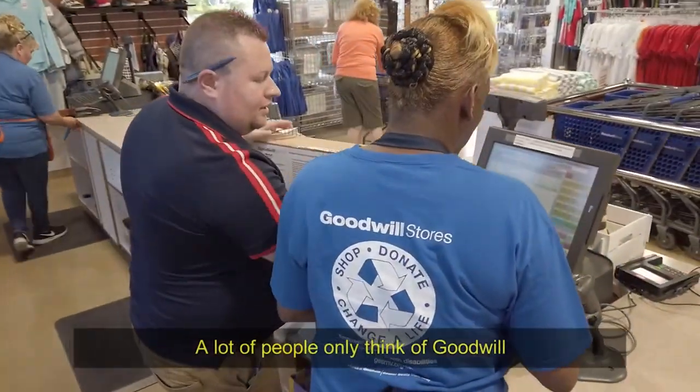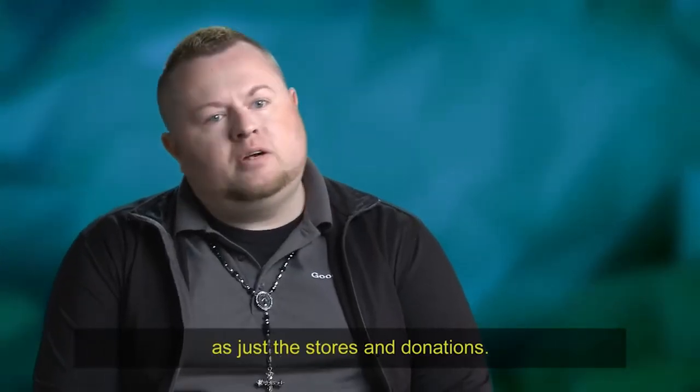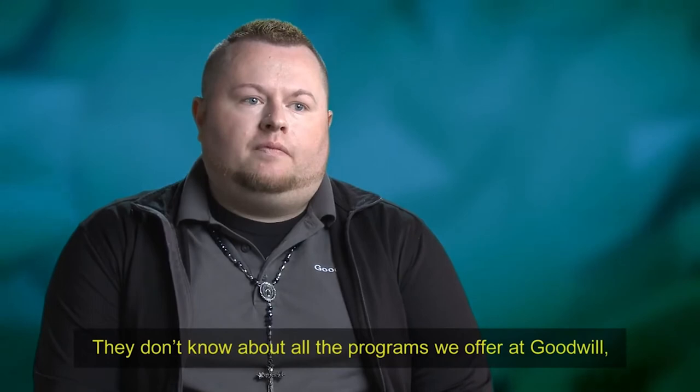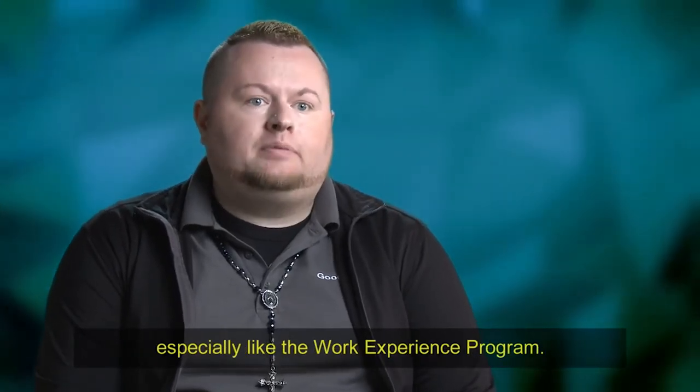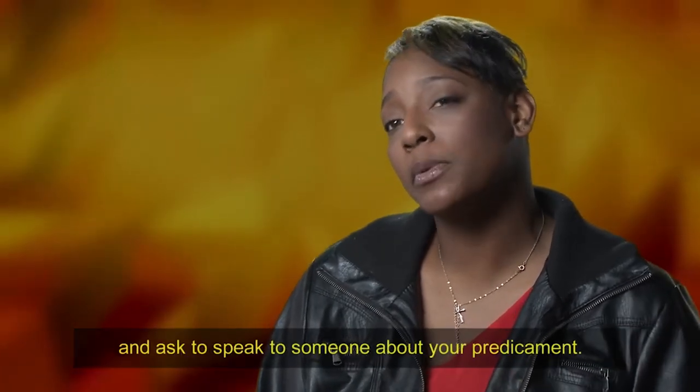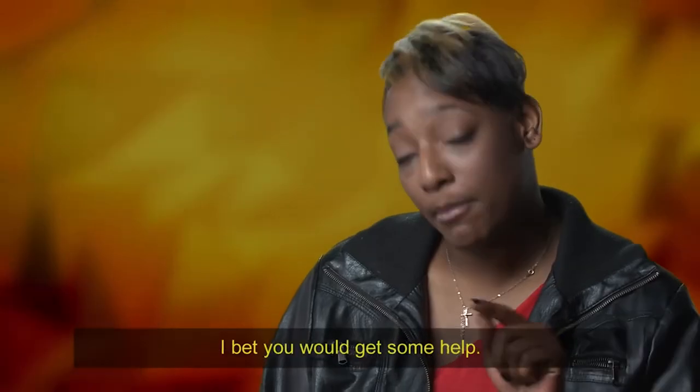A lot of people just think of Goodwill and think of the stores where they can donate, but they don't know about all the programs we have, especially like the Work Experience Program. I tell you what — you go down there to Goodwill Easterseals and ask to speak to someone about your predicament. I bet you'll get some help. I hope you are inspired by Tashana's story, just like I am inspired each and every day working here at Goodwill Easterseals Miami Valley. We help so many people in our community and we can't do it without you. So remember to shop, donate, and change your life.